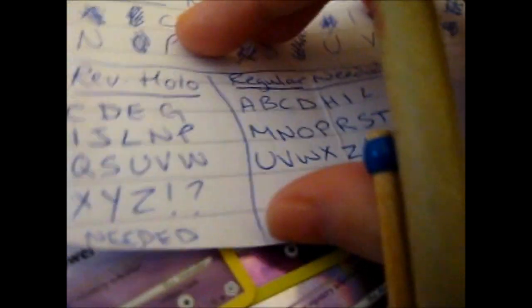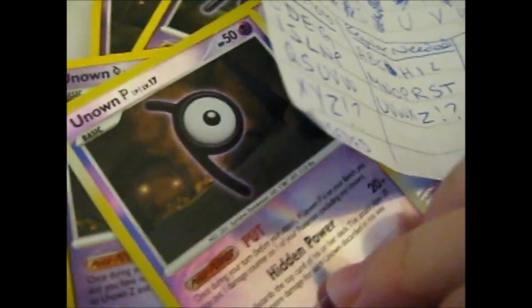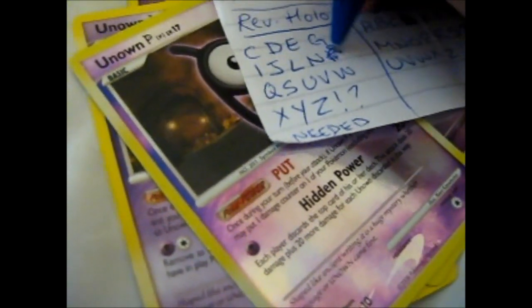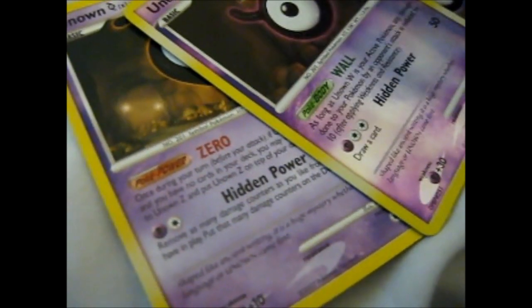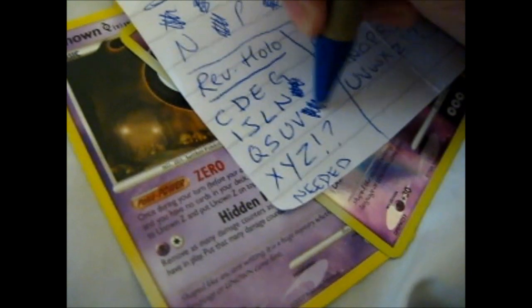We have D. This is hard. I don't need the D regular. We got a P reverse — going to cross that out. Got a W reverse — going to cross that out.